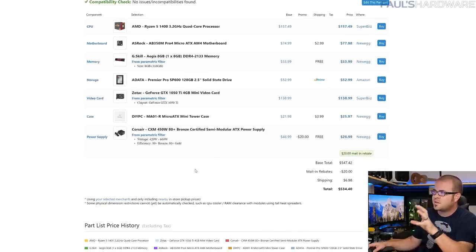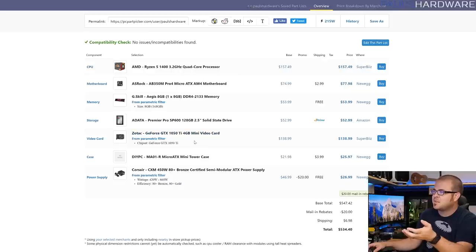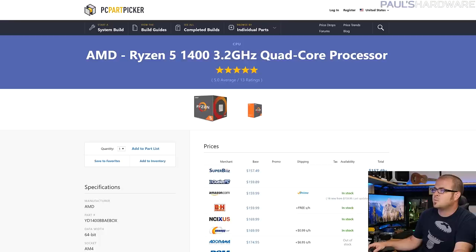With this build, if you really did want to build right now, you could build a gaming PC and then — once prices drop on those other components — spend another $100 to $150 on the graphics card to get the graphics performance up in line with the Xbox One X.